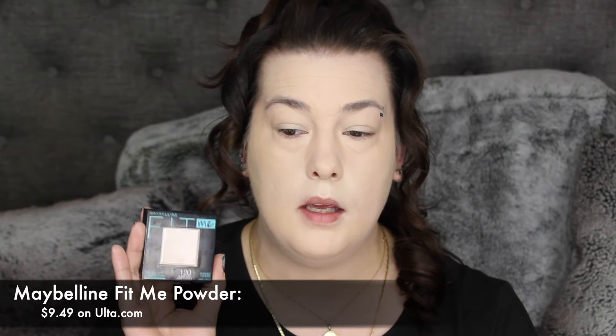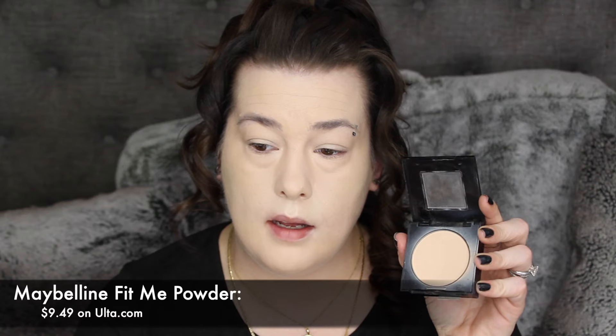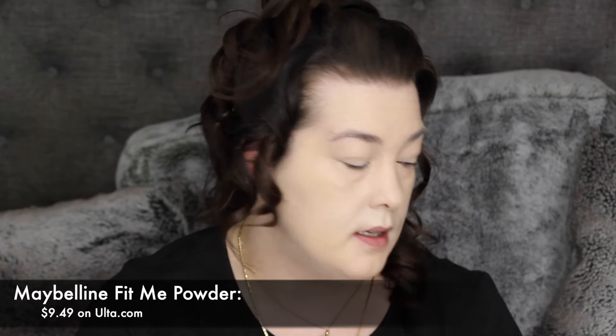For complexion, I'm going to go in with the Maybelline Fit Me — this is a fantastic powder. I've almost hit pan on it, I can see the pan circles, which scares me a little bit, but it's not that expensive and I will be repurchasing.